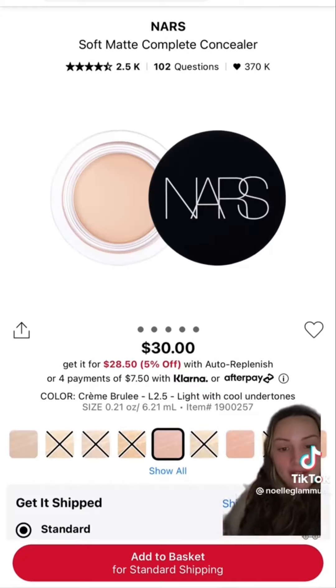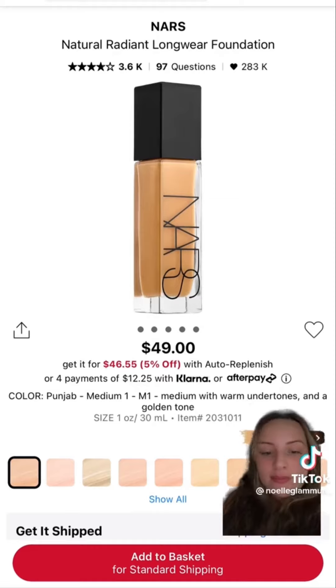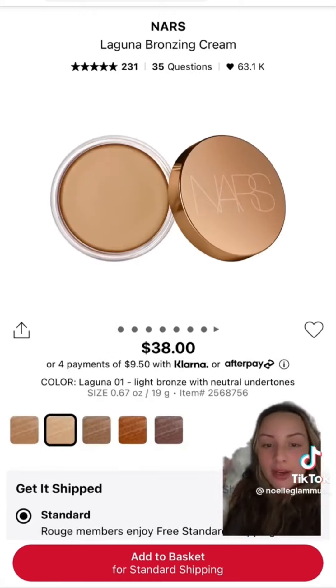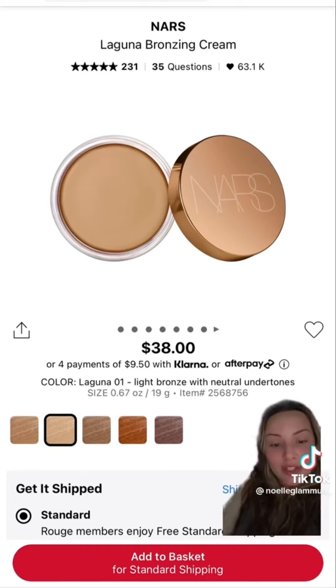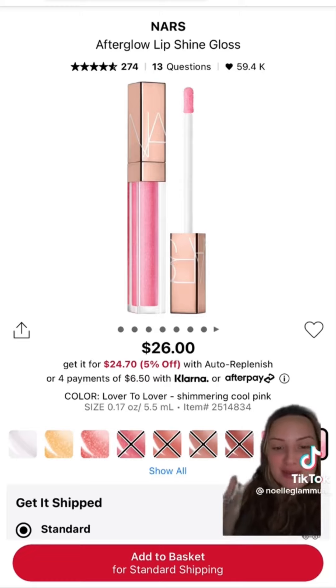The NARS pot concealers are incredible for color correcting, spot concealing, and full coverage under foundation — though I personally get a professional discount so I don't buy them in the sale. These NARS cream contours are beautiful — most have a cool undertone so they're true contours more than bronzers, great shade range, blend out beautifully, decent coverage. And my favorite gloss, Lover to Lover — definitely snag one while you can get 20% off.